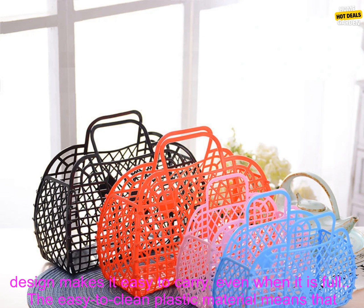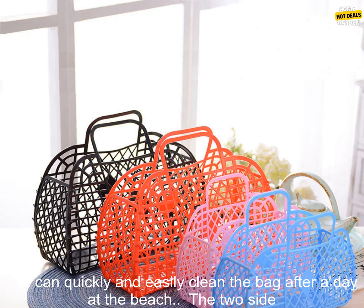The large capacity bag can hold all of your beach essentials, including towels, sunscreen, toys, and more. The lightweight design makes it easy to carry, even when it is full.